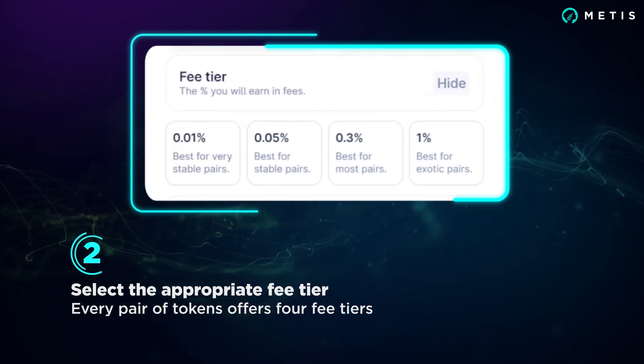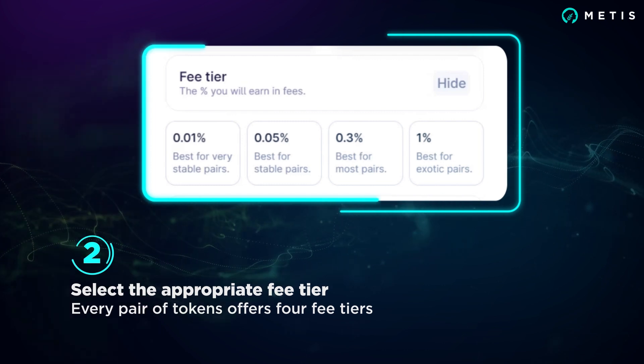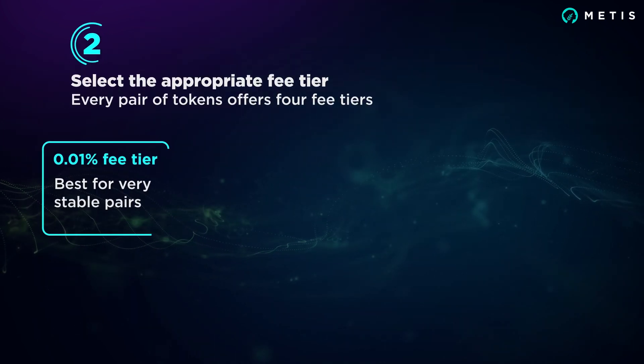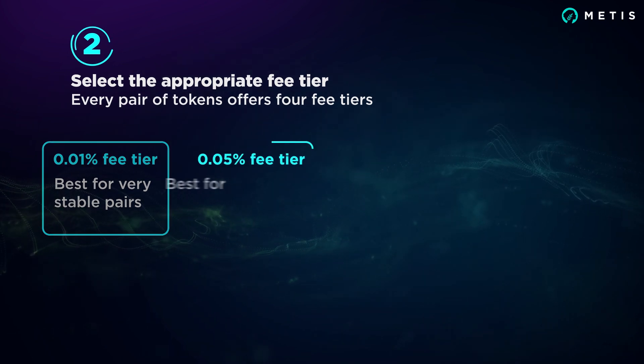Once you've chosen your assets, select the appropriate fee tier. Every pair of tokens offers four fee tiers. The 0.01% fee tier is best for very stable pairs, and so is the 0.05% fee tier.